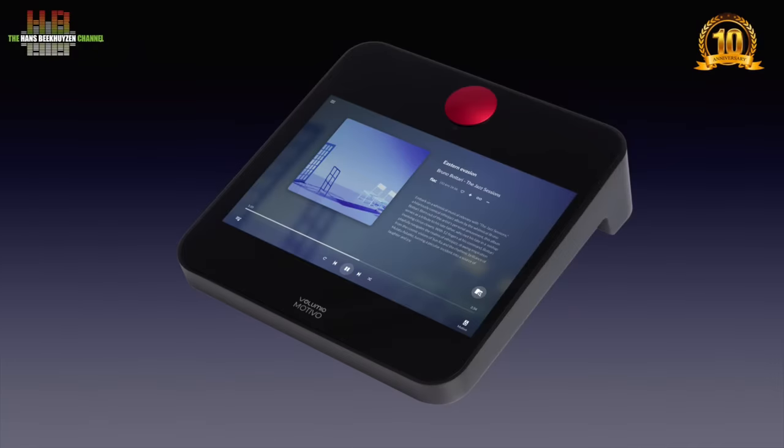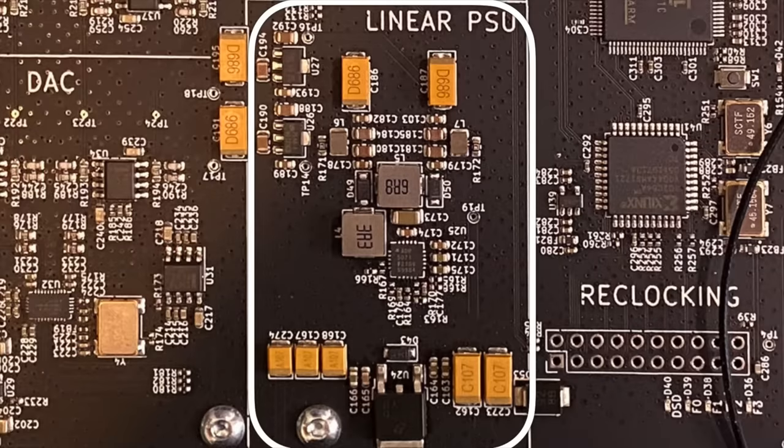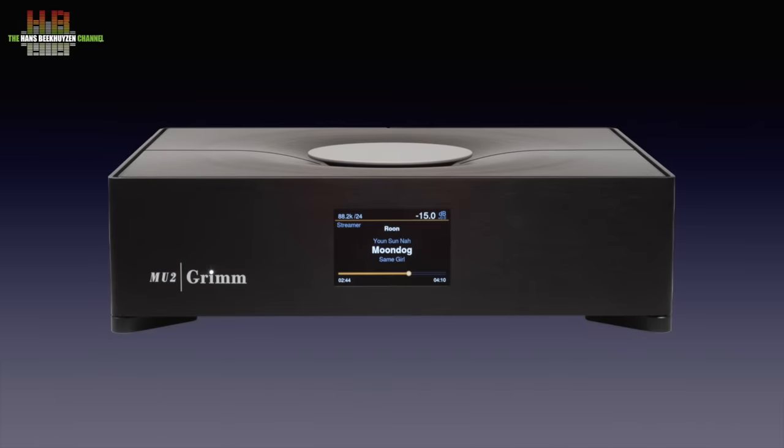But what about streamers, DACs and other equipment that mixes digital and analog electronics? That largely depends on the electronic design of the equipment. This is illustrated by the Volumio Motivo network player, which comes with a switch mode power brick. Replacing it with an S-Booster BOTW PMP Eco MK2 actually degraded the sound quality — quite the opposite of what you'd normally expect. It turned out the Motivo has a linear power supply inside that uses the 9V DC from the switch mode brick to produce lower voltages for the analog circuits. Conversely, the switch mode power supply in my Grimm Audio MU2 digital player, server and DAC shows that when done right, switch mode power supplies can sound great.